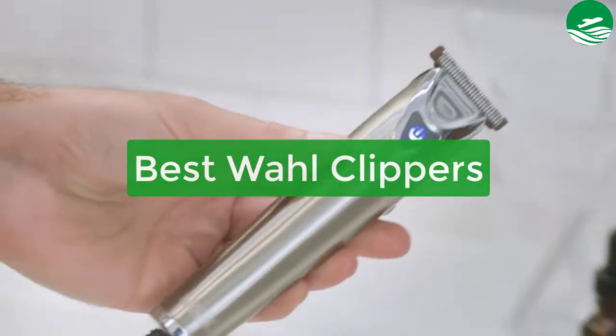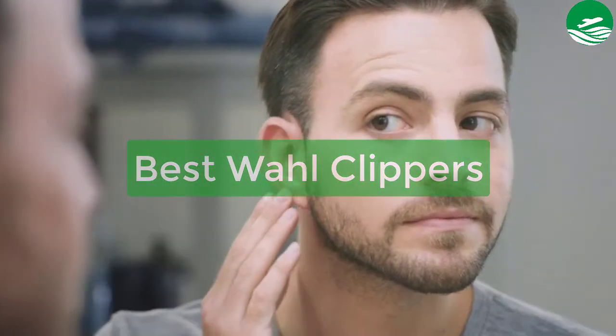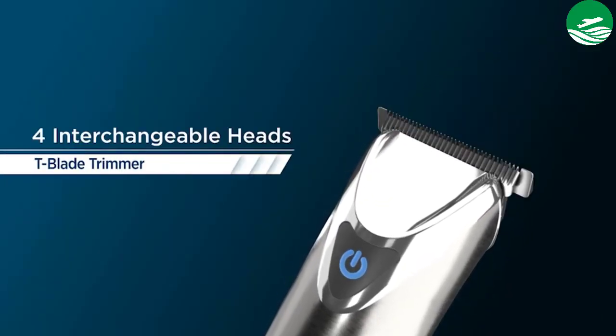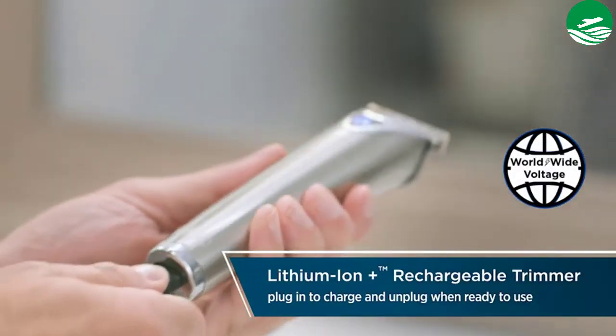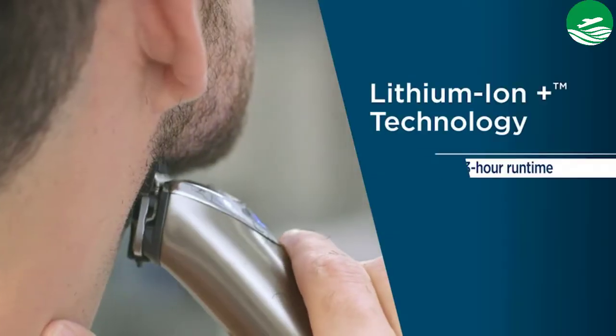Are you looking for the best wall clippers? In this video we have listed the top 5 best wall clippers on the market in our personal opinion. After performing our research based on their price, quality, durability, user opinion, customer feedback, and other related issues, we have chosen the products. So let's get started with the list.